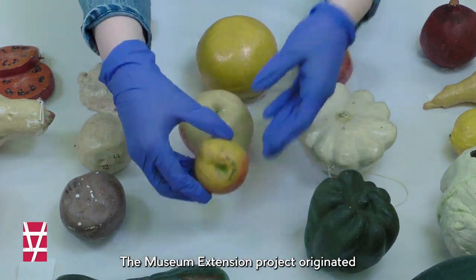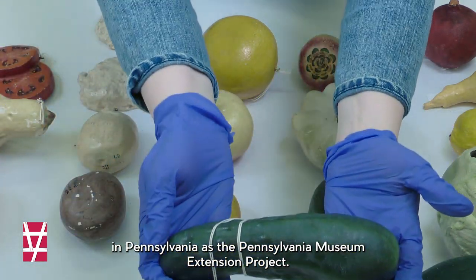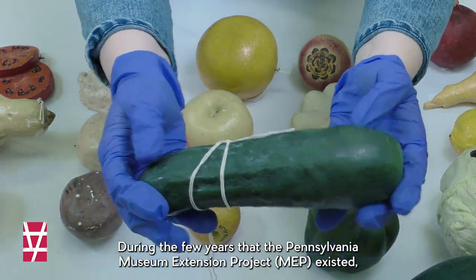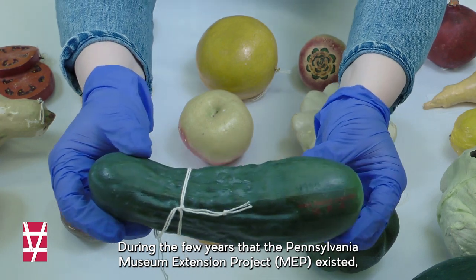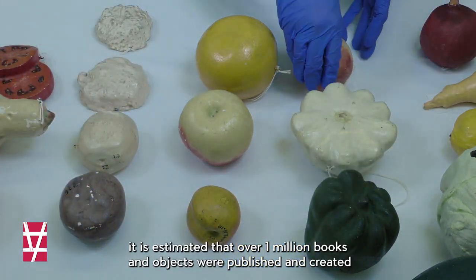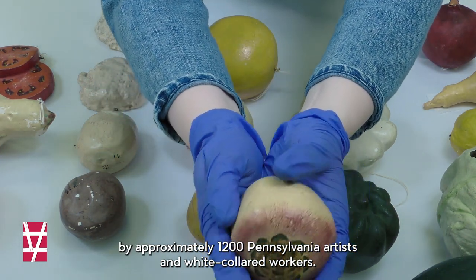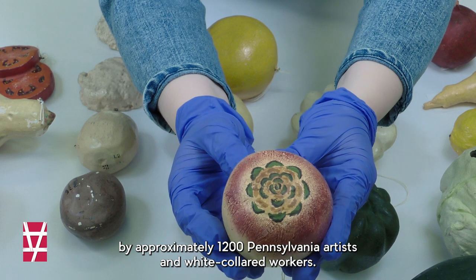The Museum Extension Project originated in Pennsylvania as the Pennsylvania Museum Extension Project. During the few years that the Pennsylvania Museum Extension Project existed, it is estimated that over 1 million books and objects were published and created by approximately 1,200 Pennsylvania artists and white-collared workers.